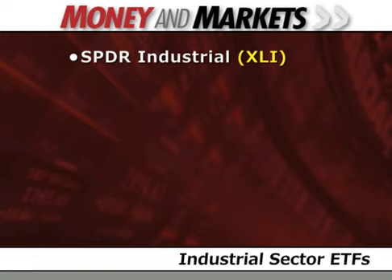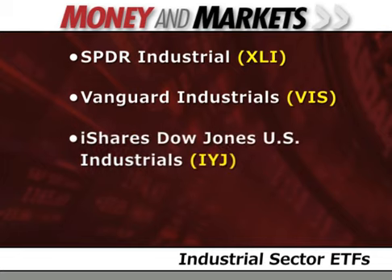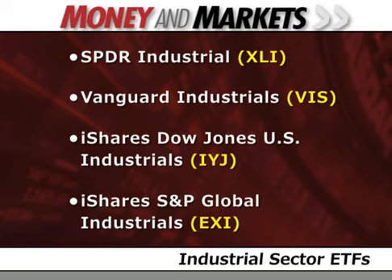SPDR Industrials has 11% of its portfolio in GE, almost twice as much as the next biggest holding, United Parcel Service. Another popular fund, Vanguard Industrials, allocates over 12% of its portfolio to GE, three times more than United Technologies. The iShares Dow Jones U.S. Industrials also gives GE a weighting of more than 11%, while true industrials like Caterpillar and 3M get only 3 to 4%. And the iShares Global Industrials, which includes companies from all over the world, still has 8% of its portfolio allocated to GE shares.